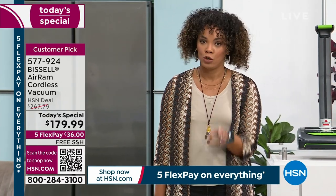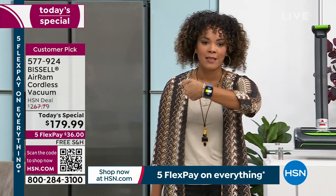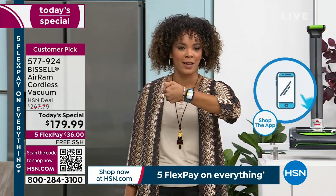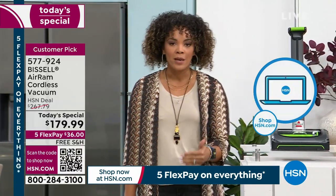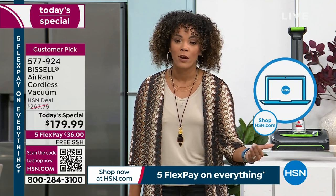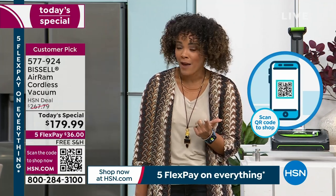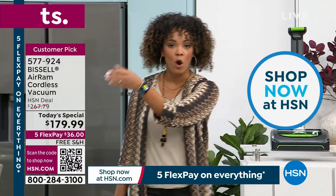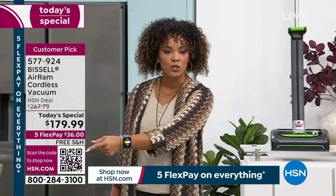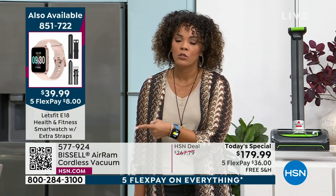So many people on the phone — many of you still ordering the Let's Fit smart watch, which was a phenomenal price. If you want today's special and want to go about your Sunday morning, go to hsn.com or use the HSN app. Key in item number 577-924, or open your camera, bring it up to the QR code on the bottom left of your screen — a link will pop up taking you directly to the landing page.